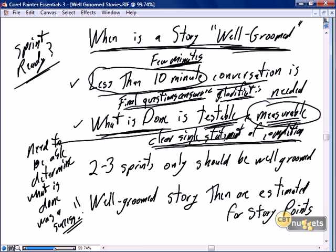We can have a clear single statement — 'this story will be complete when...' — but is it measurable? Can we absolutely produce results that clearly and unambiguously determine that the definition of done was a success? When you have all of that in place, the story is sprint-ready.